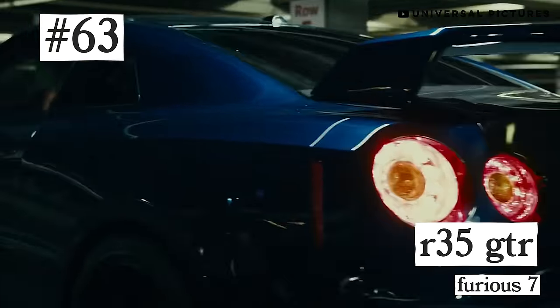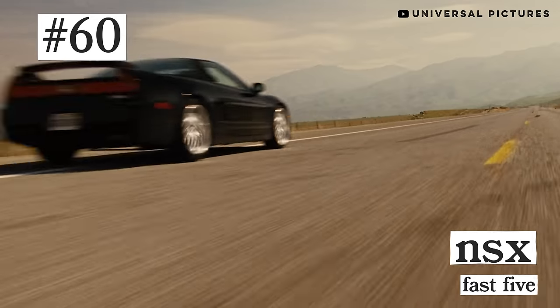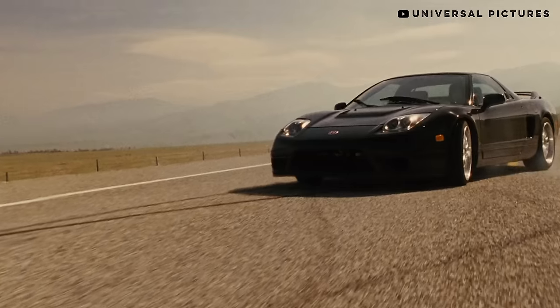Dom's Charger, Brian's GTR, the Ice Ram with tracks, Brian's Skyline GTR. Number 60: Mia's Black NSX from Fast and Furious. Don't sleep on Mia, man. As we'll see later on, she's got great taste. Shout out to Jordana Brewster.